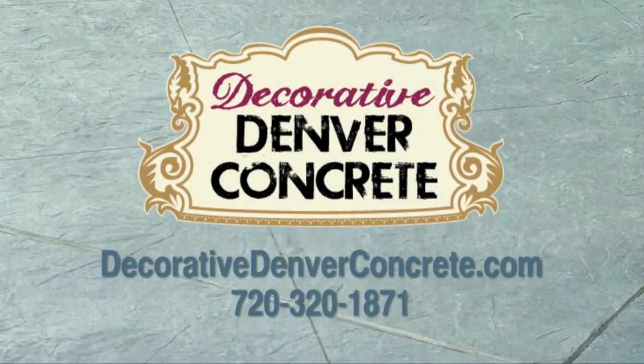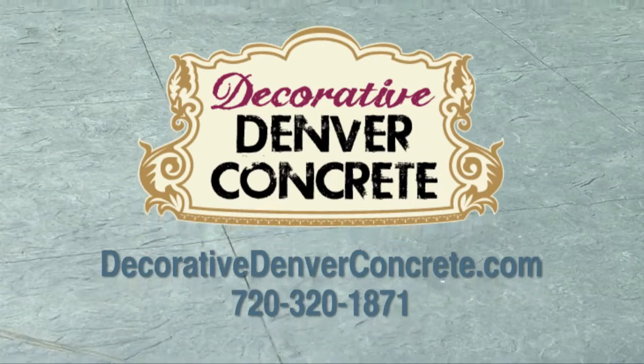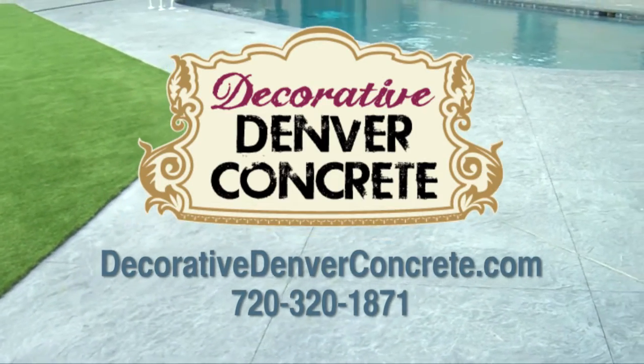For a free quote, you can go to my website decorativedenverconcrete.com or give me a call at 720-320-1871.